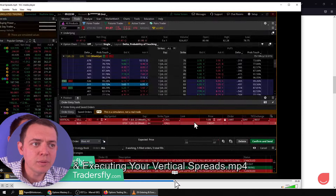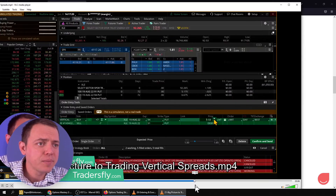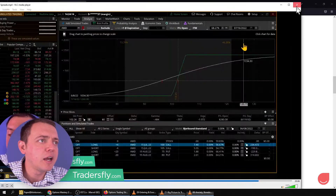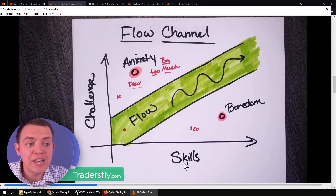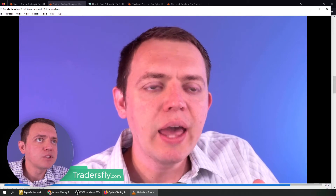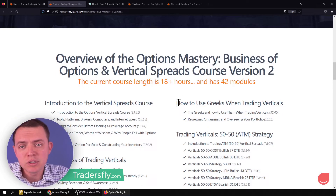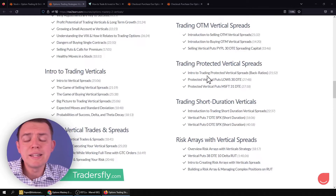We'll talk about how to enter and execute your trades and look at the bigger picture of trading vertical spreads — how we spread risk out into an array. There's also a video on anxiety and boredom as you're trading vertical spreads: how to stay in the flow, the challenge versus skill sets. Some things are covered regarding psychology and mentality of doing these vertical spreads. We also look at the VIX and option statistics. A lot of good foundational material — that's why this course is 18 hours long, not a two- or five-hour course.